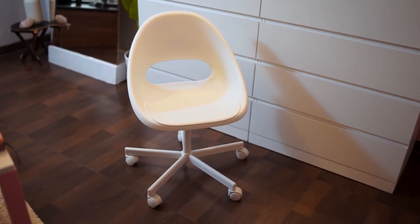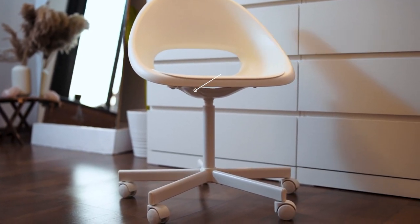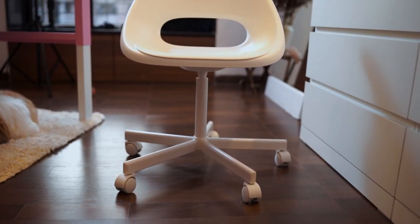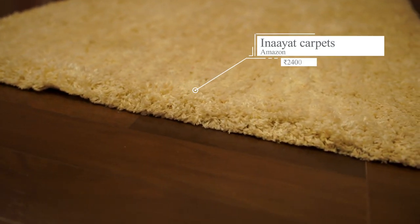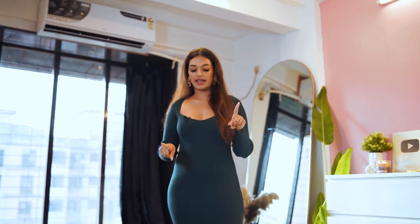This chair is also from Ikea. Pretty much everything in my house is from Ikea. It's a very comfortable chair — I think I paid about 2,500 for it and it's amazing. It just does the job for me and I can move about the room freely. Below the table, I've kept a rug. The main purpose was echo absorption because there isn't much furniture in this room and it gets a lot of echo.